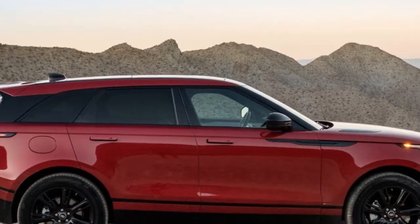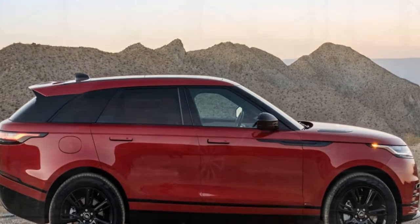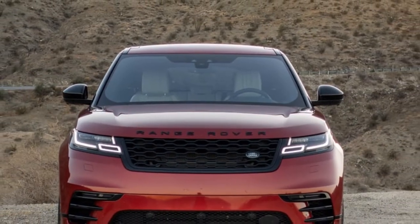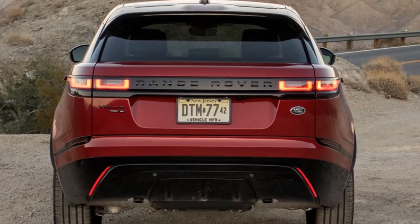The Range Rover family respects its fourth member for 2018, the shiny new Land Rover Range Rover Velar. At first look, it appears to check all the boxes a purchaser would have for a luxury SUV.